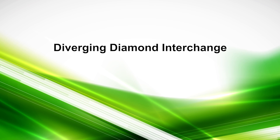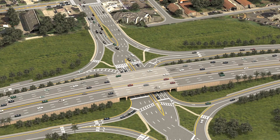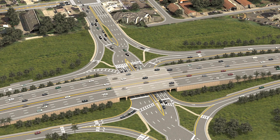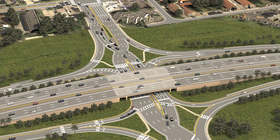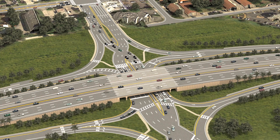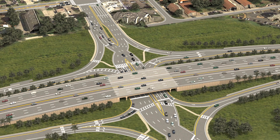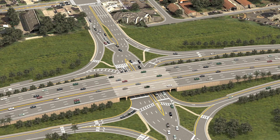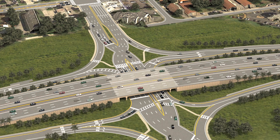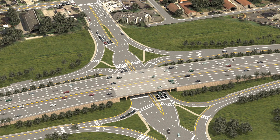A Diverging Diamond Interchange, or DDI, has been proposed for the 57th Avenue and 27th Avenue interchanges. This interchange design has been proven in other parts of the country to significantly improve safety and traffic efficiency, as left turns against oncoming traffic are eliminated. MDX will be the first transportation agency to construct this modern traffic solution in South Florida.